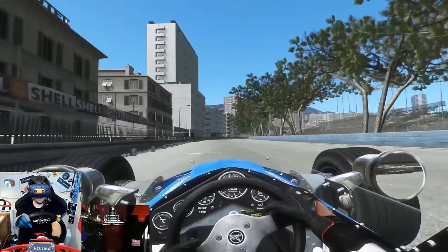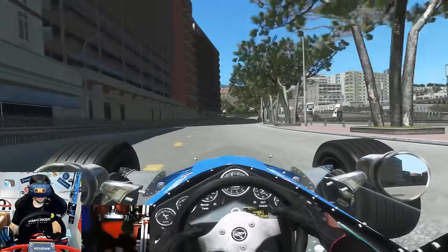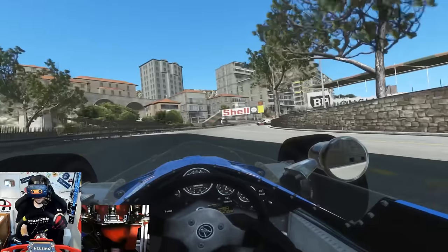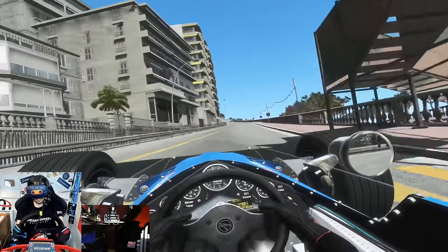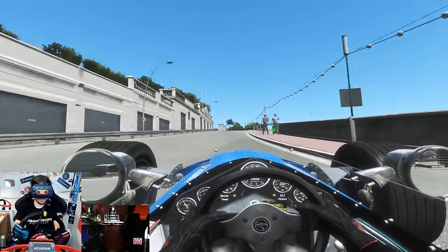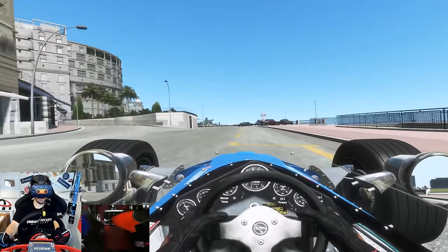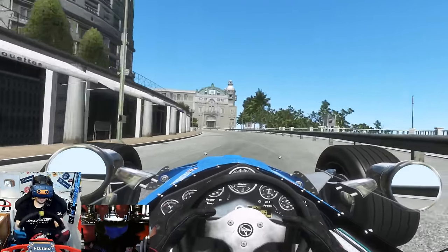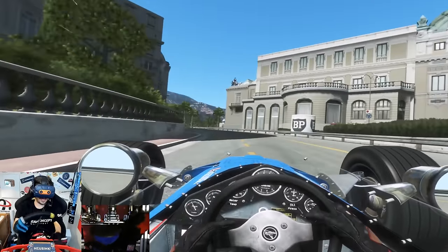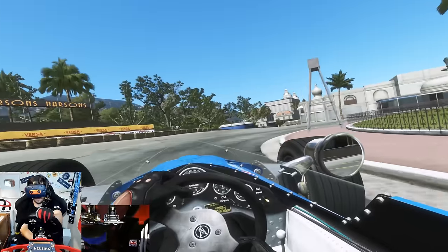Let's try and do a semi-decent lap. Damage is on in this to try and get the full authentic scary Monaco experience - if I hit a wall I'm probably going to sustain some damage which I really don't want. Through Sainte-Devote for the first time - not bad. Up the hill in fourth gear, not really revving it out just yet, just getting a feel for how the car is over the bumps. Trying to brake and slow down, trying not to drift too much there. If I tag a wall at any point around here, that could be the lap over.